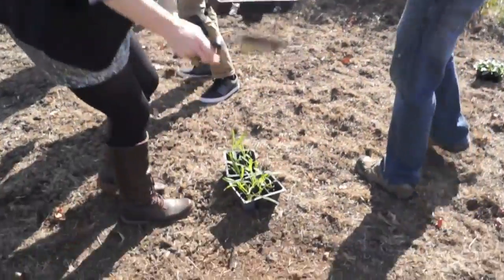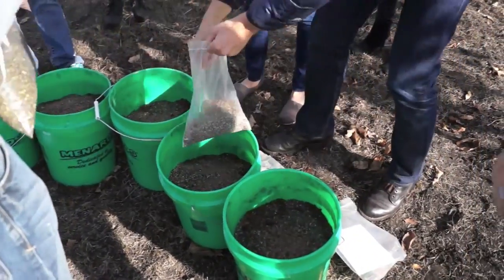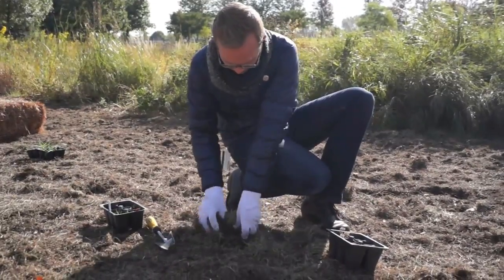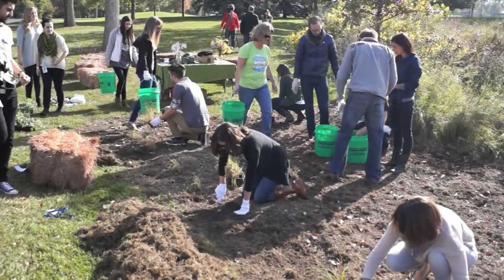Just another day at the headquarters of General Mills? Hardly. On a recent sunny fall morning, several company employees got their hands dirty — literally — to take the first steps towards improving the habitat for bees and butterflies. Plant ecologist Jim Eckberg explains why it's important.